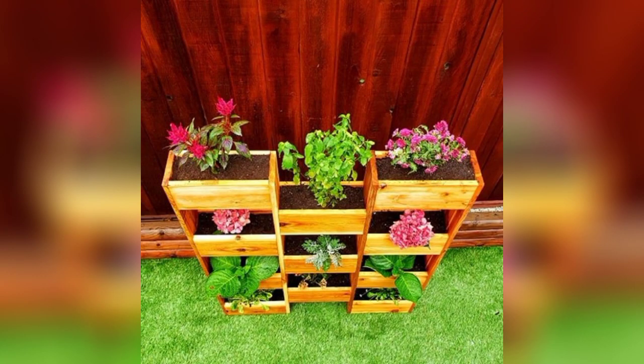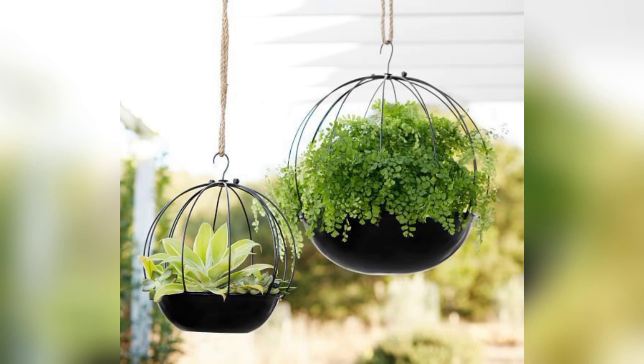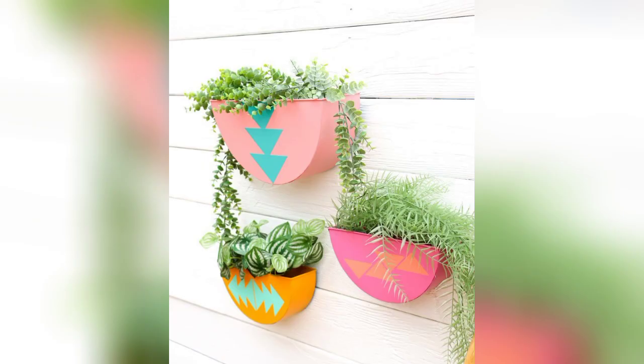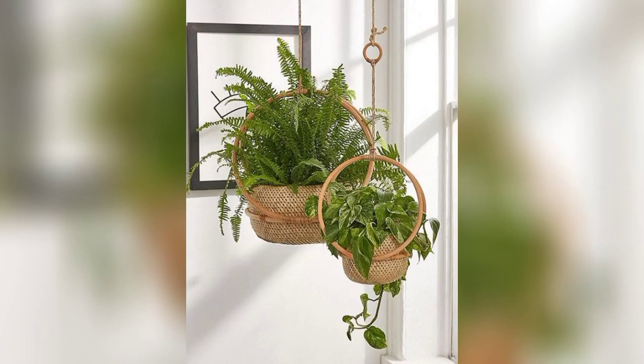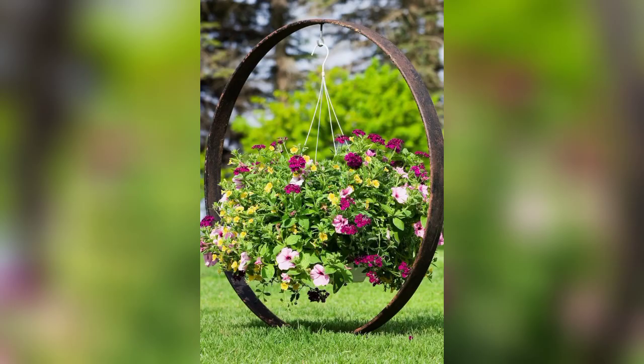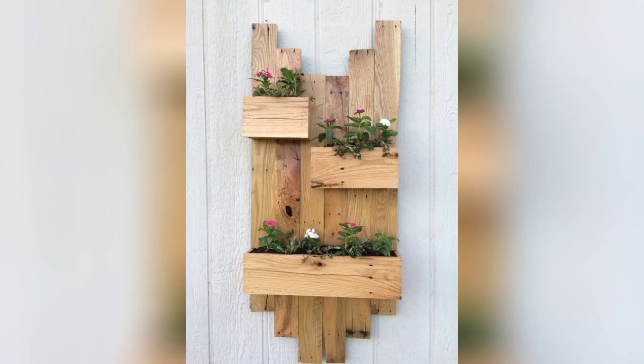Furthermore, hanging planters introduce a dynamic visual element to gardens. They add layers and depth to the overall landscape, creating an enchanting interplay with the plants and their surroundings. Cascading foliage or vibrant blooms tumbling from elevated containers draw the eye upward, transforming an ordinary garden into a captivating living tapestry.